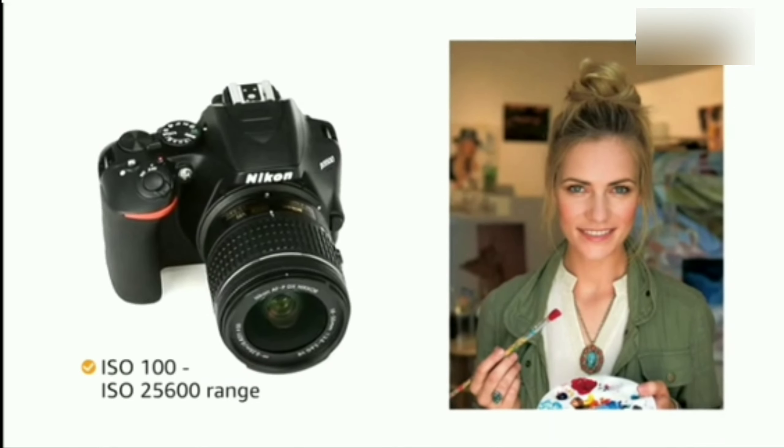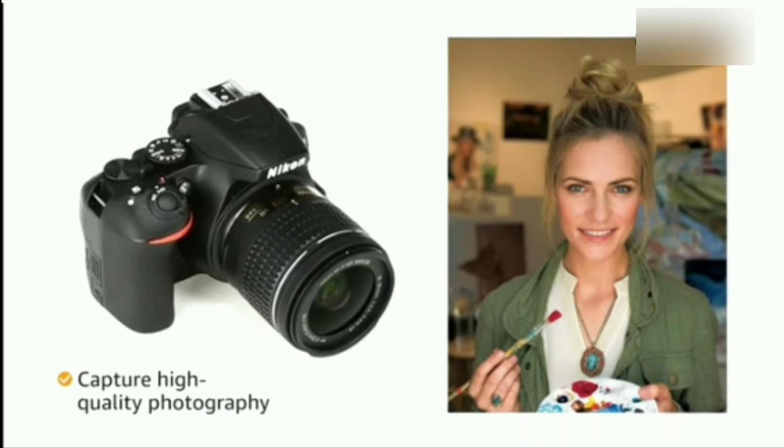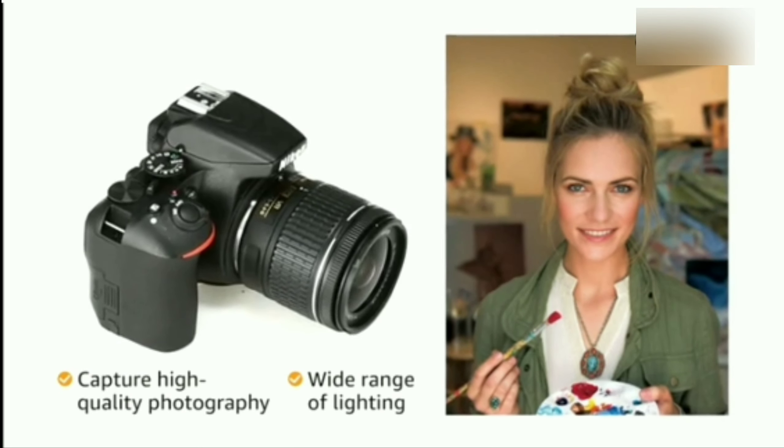Its ISO 100 to ISO 25600 sensitivity range allows you to capture high quality photography in a wide range of lighting conditions.